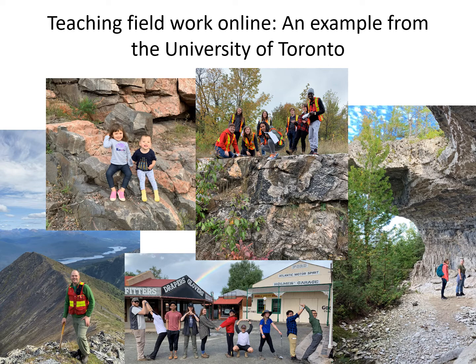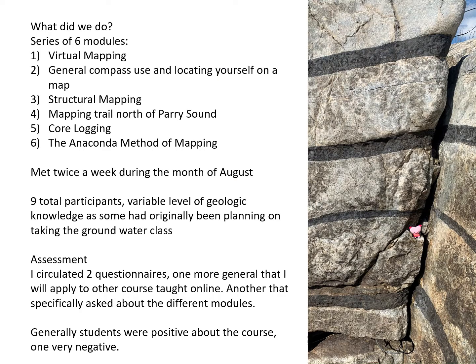If you want to see who's talking to you, this is me in the bottom left-hand corner. We've got a few photos of happier times, all within the past year of doing field work prior to the pandemic. The people in the bottom are trying to spell out the word 'diamond' in an international field module we did to South Africa in February. Over the course of the talk I'll go through what we did — a series of six different modules: one on a virtual mapping room, one on general compass use, a structural mapping exercise, a mapping trail north of Parry Sound near Toronto, a core logging exercise, and the anaconda method of mapping.